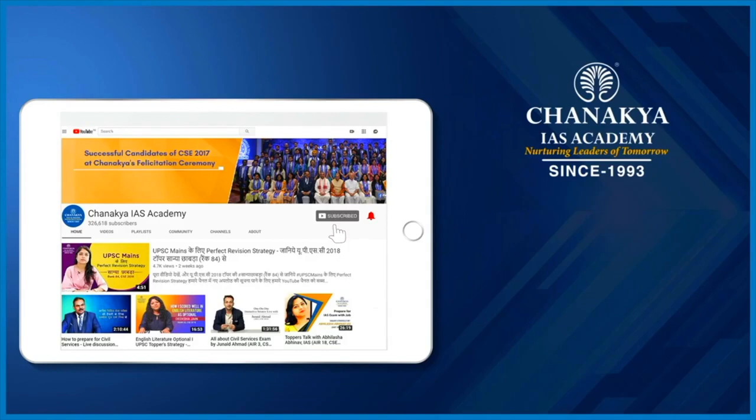Don't forget to like, share, and subscribe to our channel, and press the bell icon to never miss an update.